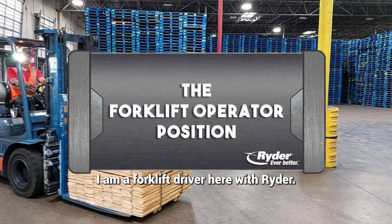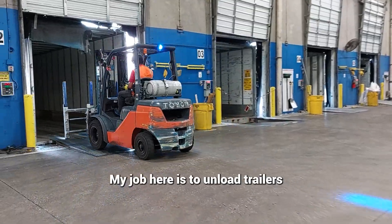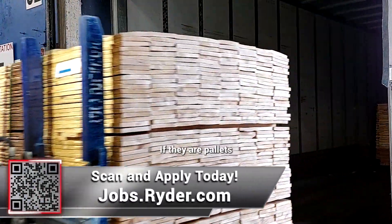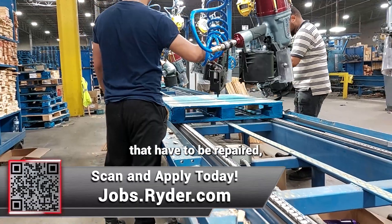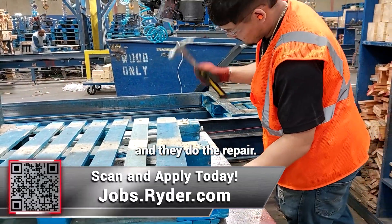I am a forklift driver here with Ryder. We work on in-bounds and out-bounds. My job here is to unload trailers with pallets. If they are pallets that have to be repaired, we take them to the builders and they do the repair.